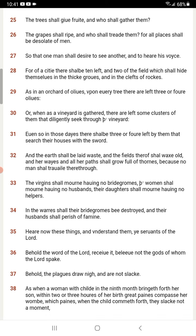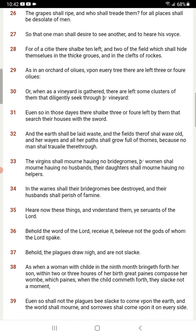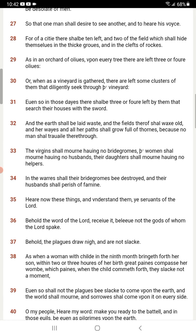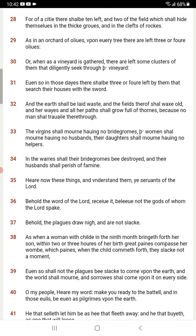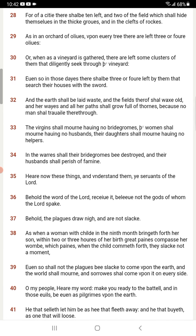It says: 'Behold, the plagues draw nigh and are not slacked.' So the plagues are not slacking, things are speeding up. 'As when a woman with a child in the ninth month bringeth forth her son within two or three hours, her great pains pass through her womb' — and we're still in those pains before something eventually pops off. It says, 'Which pains the child cometh forth, they slack not a moment. Even so shall not the plagues be slack to come upon the earth, and the world shall mourn, and sorrow shall come upon it on every side.'